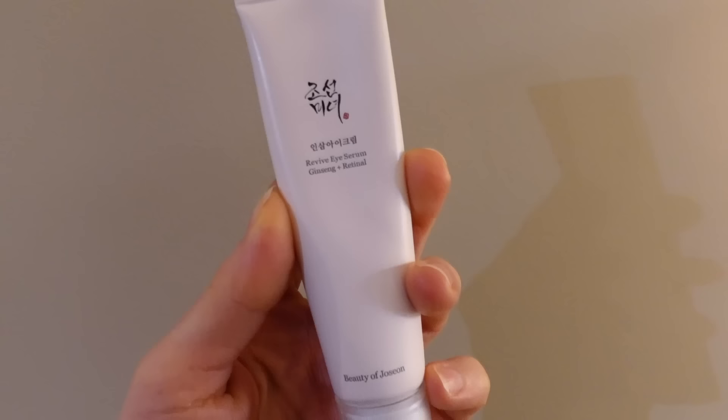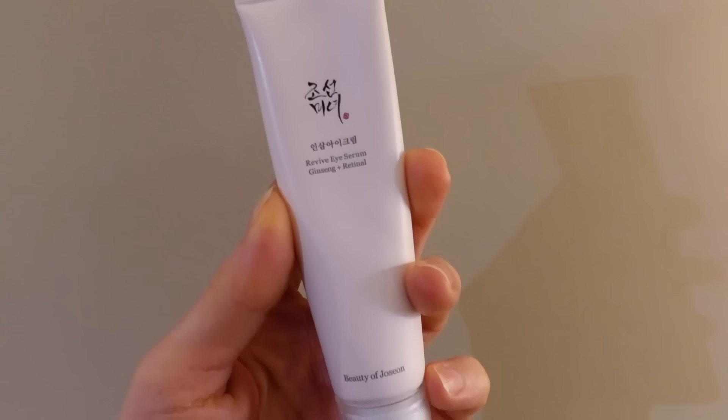Y'all really seem to be enjoying the best of 2022 series so far. A brand that I discovered this year is Beauty of Joseon. They have a retinaldehyde eye cream — what eye cream? This product has retinaldehyde in it.